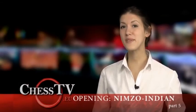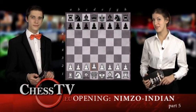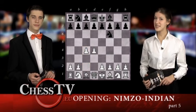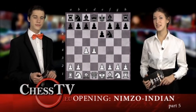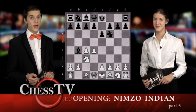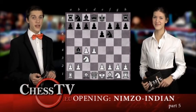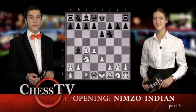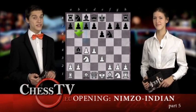In this week's episode of The Opening School, we will continue analyzing the Nimzo-Indian Defense, which is introduced after d4, knight to f6, c4, e6, knight to c3, and bishop to b4. From here, we have analyzed the Rubenstein Variation, which occurs after White's e3, and we have seen what happens after the moves b6 and c5.